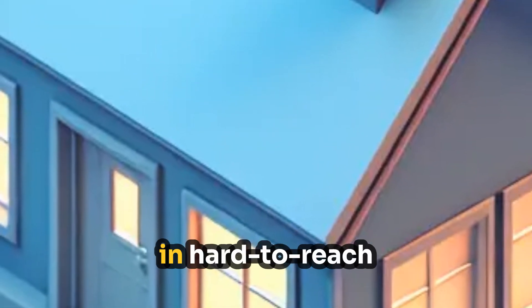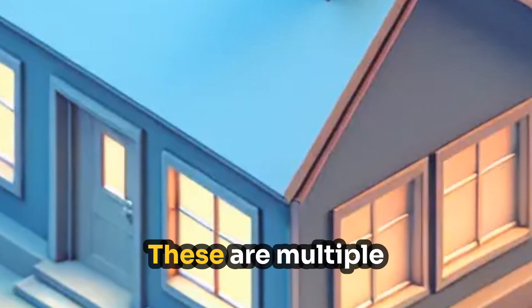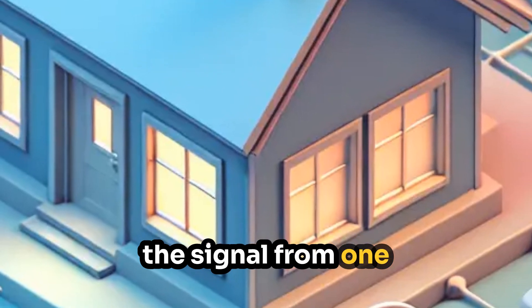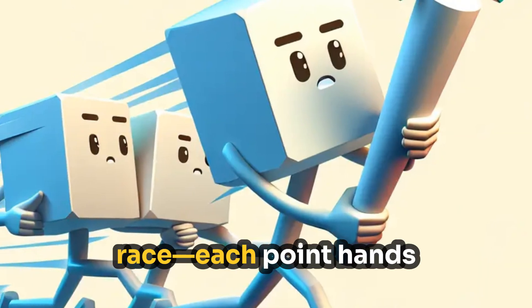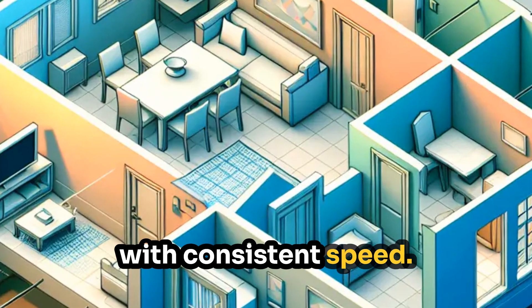To boost signal strength in hard-to-reach places, some people use mesh networks. These are multiple devices placed around your house that pass the signal from one node to the next. Think of it like a relay race — each point hands off the signal to the next, covering more space with consistent speed.